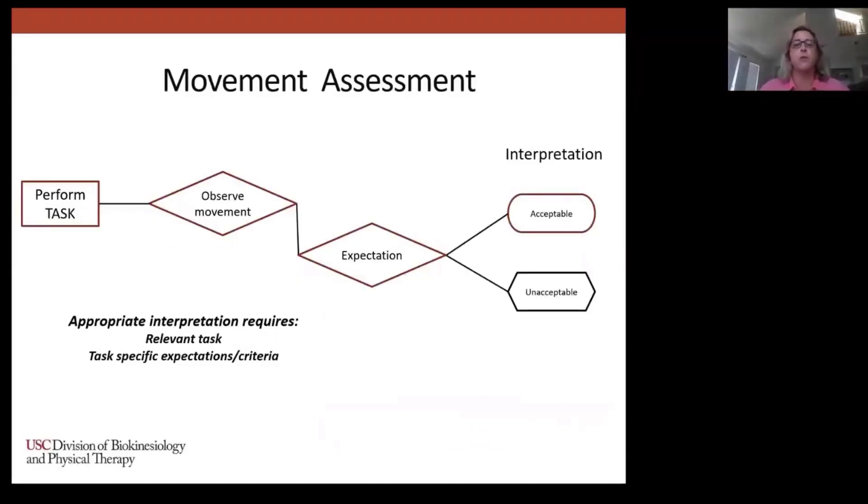Let's start with our traditional framework for clinical movement assessment as our model. Your patient performs a task, you observe the movement and assess it with respect to a set of expectations, and then you interpret — good or bad, acceptable or unacceptable — based on criteria you've established. When we add technology and keep the same framework, we need to fill in these blanks a little bit differently. Using force plates doesn't allow us to assess fancier movements; it allows us to be better at assessing the movements we're currently assessing. You need a relevant task and then task-specific expectations and criteria.